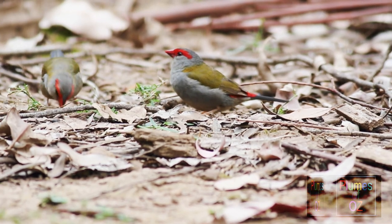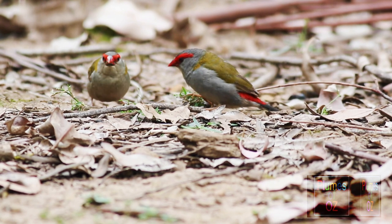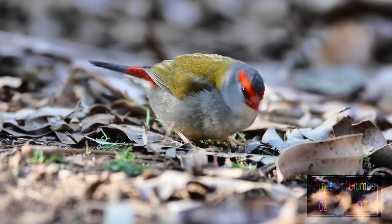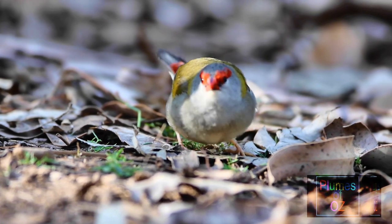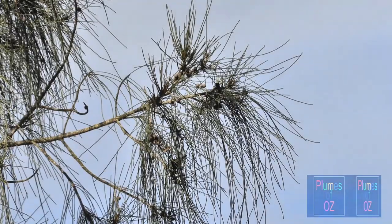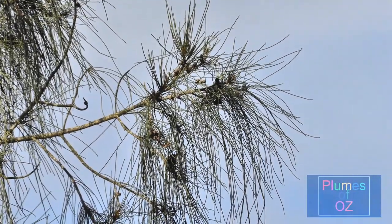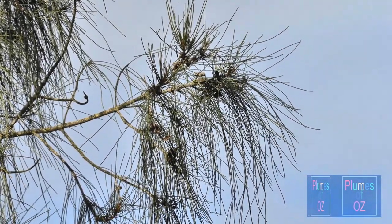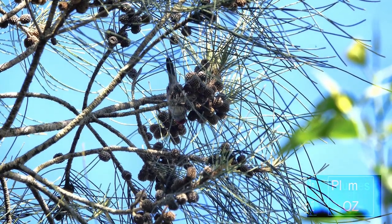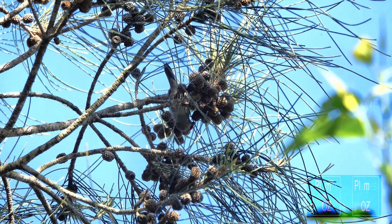They will also feed off herbaceous plants. Arboreal feeding is minimal. Terrestrial grass seed is their preferred food. The one exception is the sheoak, when the pods are open and seed is available. I have never seen them eating any eucalypt seed.